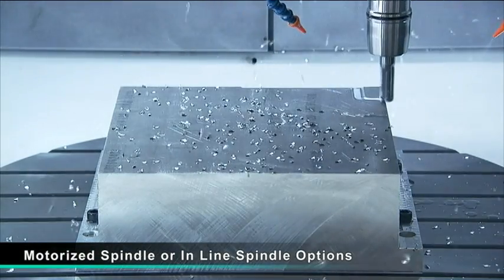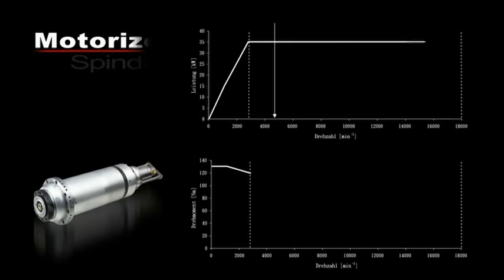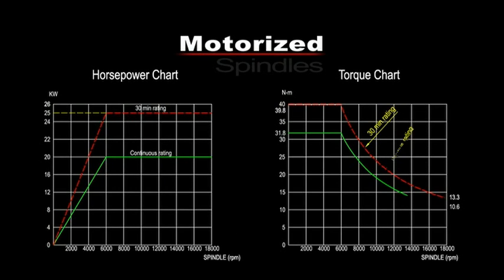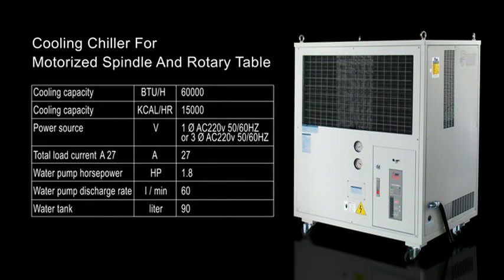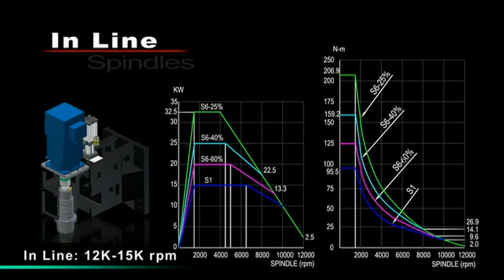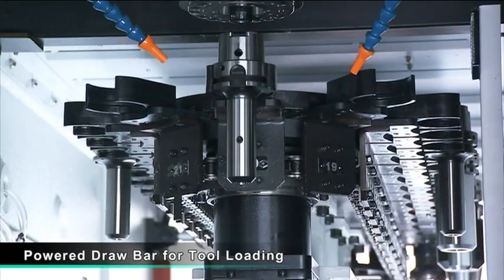MicroCart delivers two spindle package options with the MCG5X, with both motorized spindle and in-line spindle options. For the motorized spindles, you can choose from 18,000 or 24,000 RPM core-cooled electronic motor spindles. For the in-line spindles, we have 12,000 to 15,000 RPM options. With both spindle types, the internal power draw bar design provides secure positioning and locking for cutting tools.